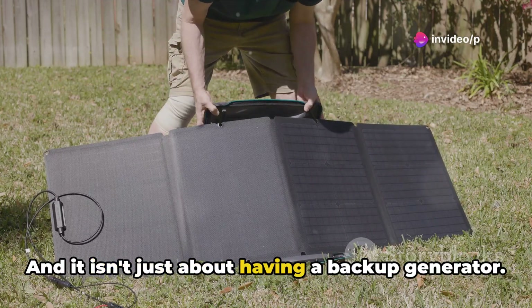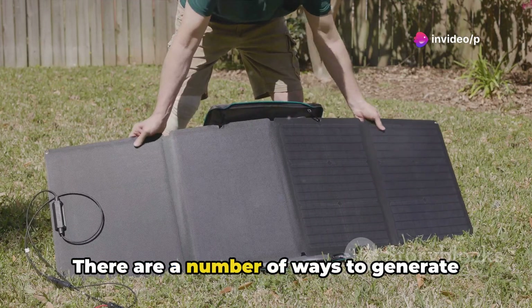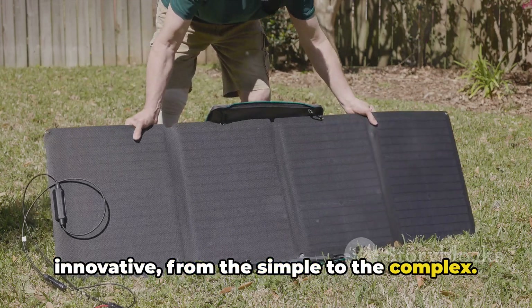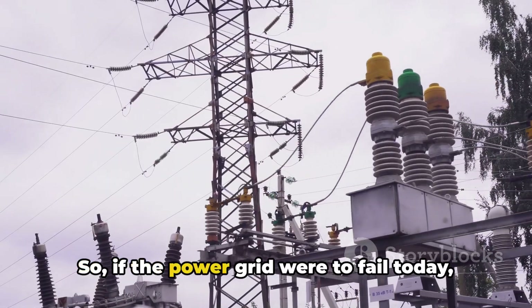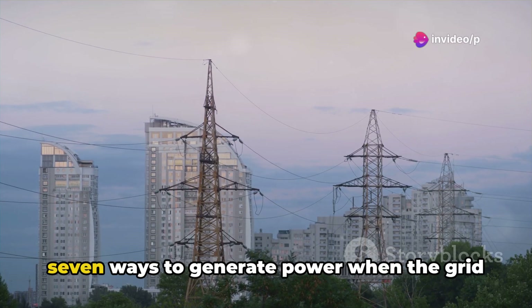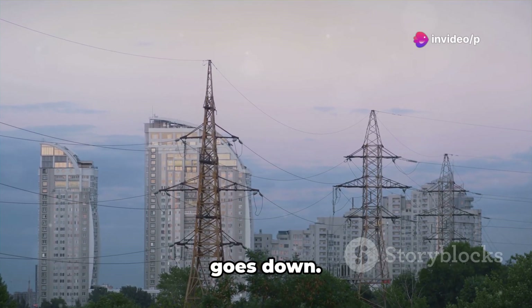And it isn't just about having a backup generator. There are a number of ways to generate power, from the traditional to the innovative, from the simple to the complex. So if the power grid were to fail today, would you be ready? Let's discover the seven ways to generate power when the grid goes down.